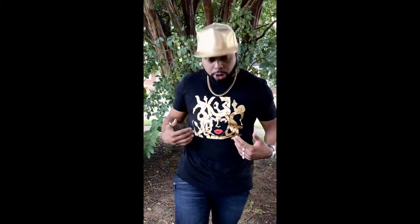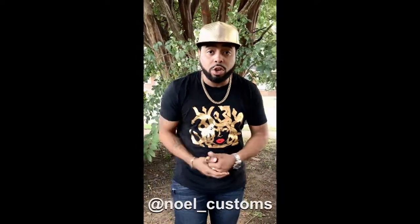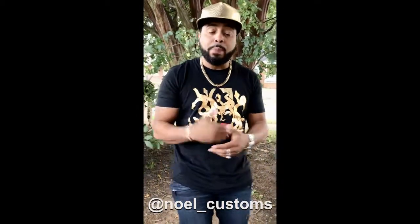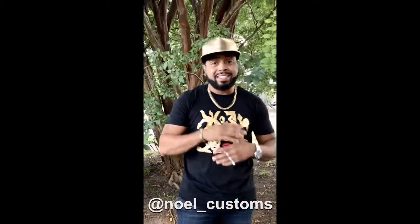We also got that merch. Holla at your boy, man. We got the hats, we got the shirts on deck too. Shout out to Noelle — she the one putting these wonderful, wonderful outfits together. Pull up on us for the live feeding today, man. Six snakes. Be there and be square. Holla at your boy.